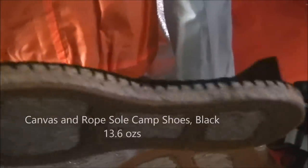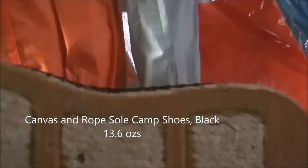There's a pair of camp shoes — they're canvas, with rope soles and some rubber.